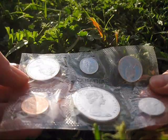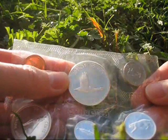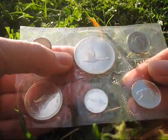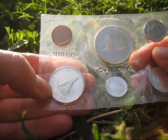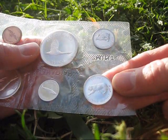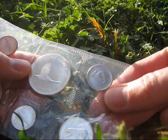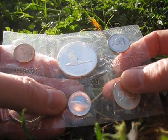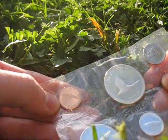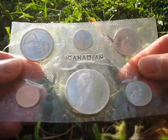This is a 1967 proof-like Indian Mint set, with the centennial versions of all the coins. This is the Goose Dollar, the Timberwolf Half Dollar, the Cougar Quarter, a hare nickel, is that a pike or a mackerel — I can't remember — dime, and the Peace Dove cent, the good old queen.